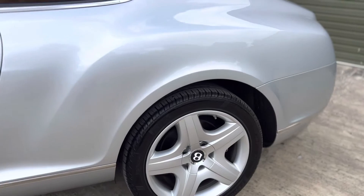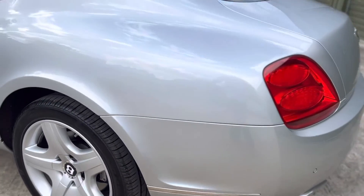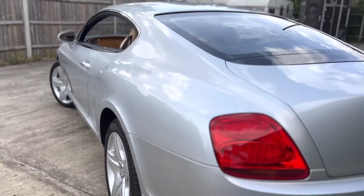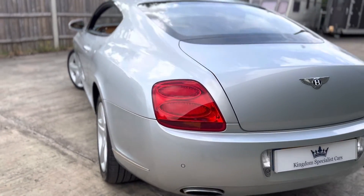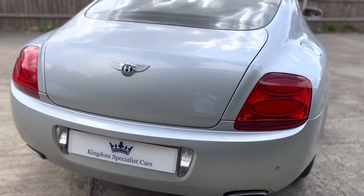It has full Bentley service history carried out all the way through its life, and it's finished in moonbeam silver metallic paint with saffron leather upholstery and a dark blue top dash.